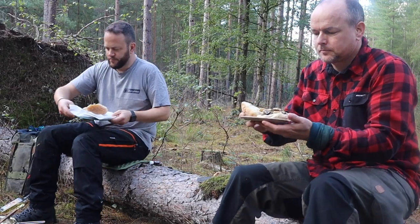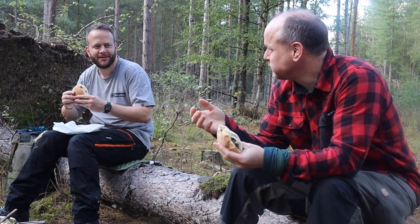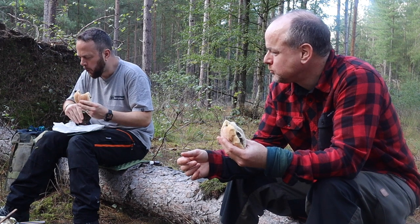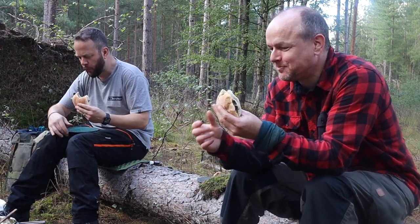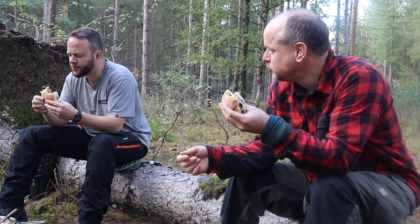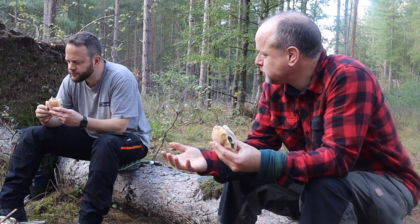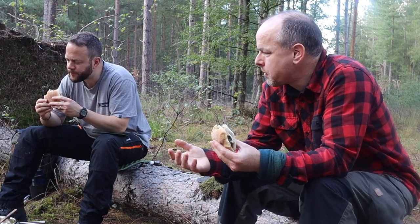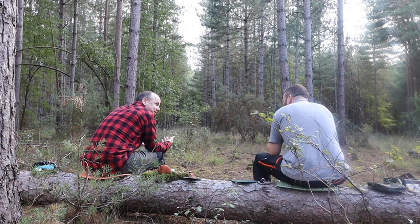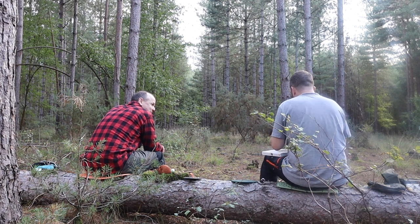Very nice. Cheers John. Cheers. You didn't take a bite did you? Are we 100% going to live through this? It's got a strong flavour. Nice. Not too shabby. So really, how certain are you? We're okay. It's too late now anyway.